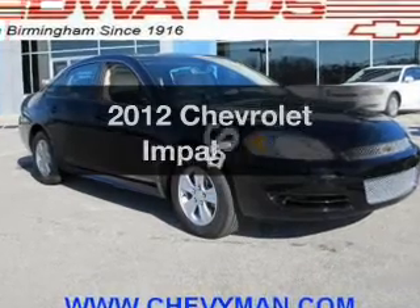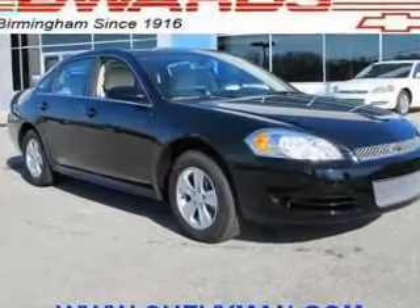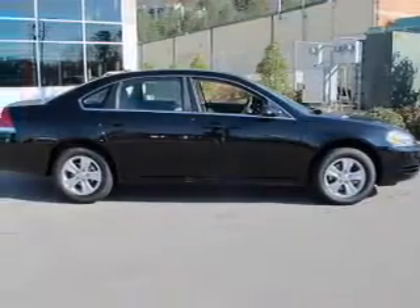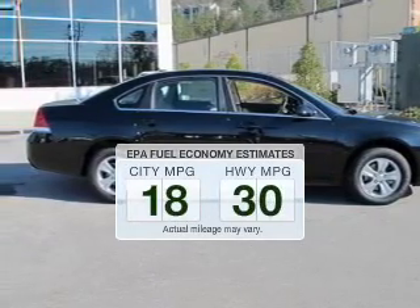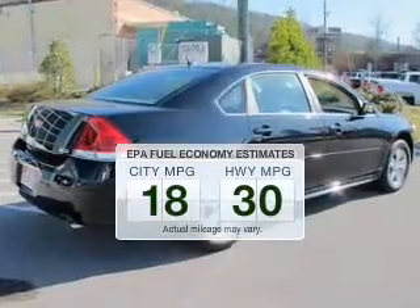The 2012 Chevrolet Impala. If you're looking for an automobile with great attributes, look no further. Save your money — make fewer trips to the gas station when driving this fuel-efficient vehicle.